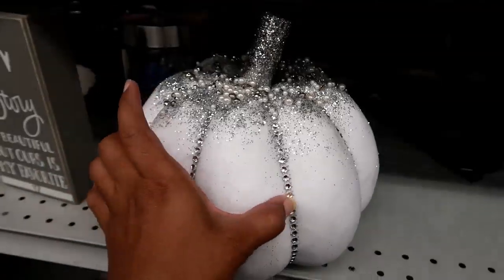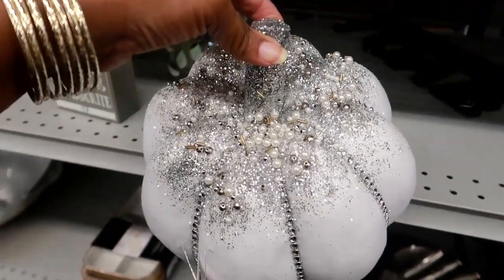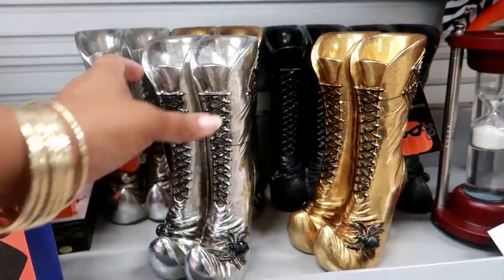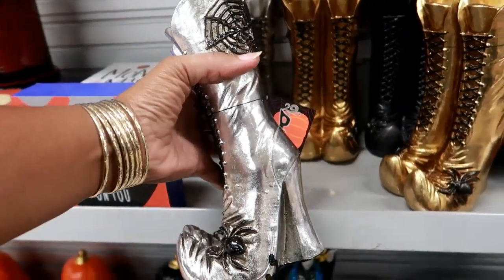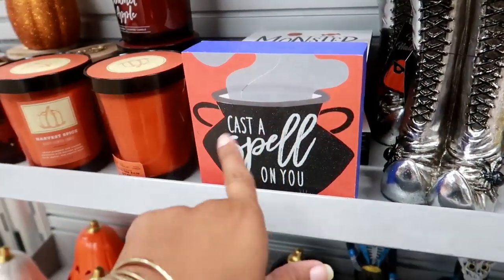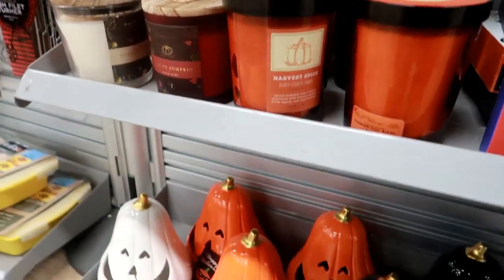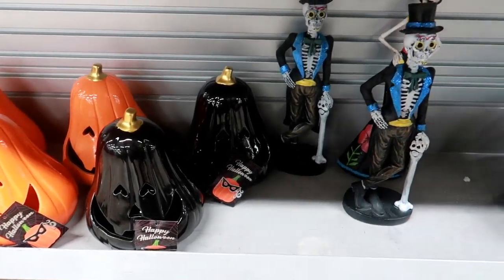Over in the home decor section I have to show you this pretty pumpkin with pearls and glitter on it — I like that, $9.99. Right here they got these cute little witch boots for $7.99 — they come in silver, gold, or black. Some little signs: 'Cast a Spell,' 'Monster Mash' — those are nice.